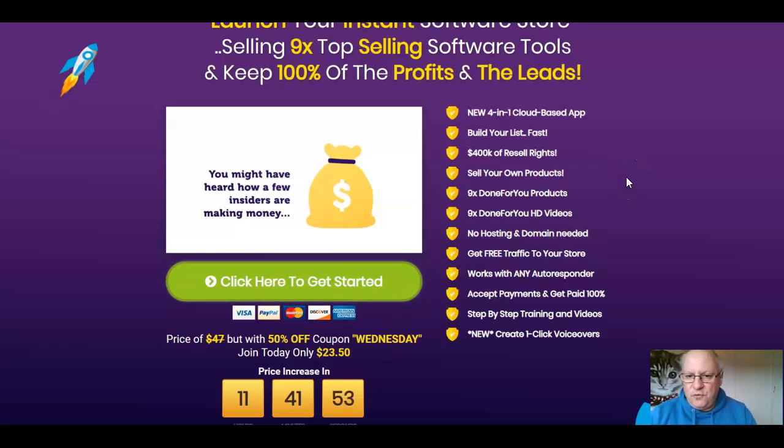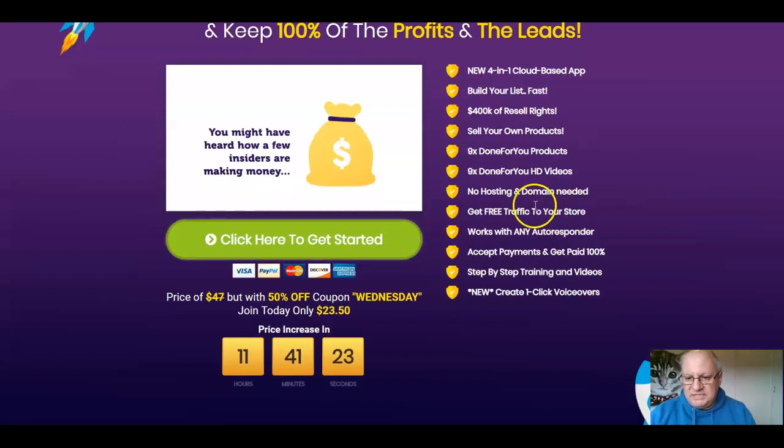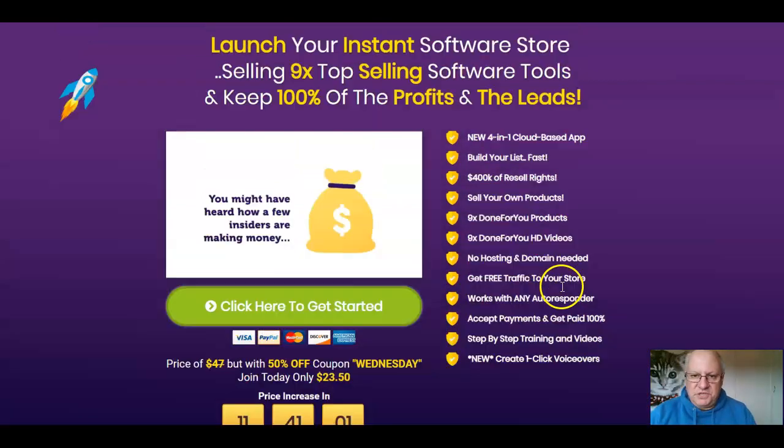So what is this product? It's a new four-in-one cloud-based app. It will also allow you to build your list fast. You've got $400k worth of resale rights, because that's the total revenue these nine products did in their cumulative sales on JVZoo. You've got nine done-for-you products — they're your own products — and nine done-for-you HD videos to sell them. No hosting and domain needed, although you can host this on your own WordPress theme if you want. Works with any autoresponder, you can accept payments, you'll get paid 100%, there's step-by-step training and videos, and you can create one-click voiceovers, which is a new feature.